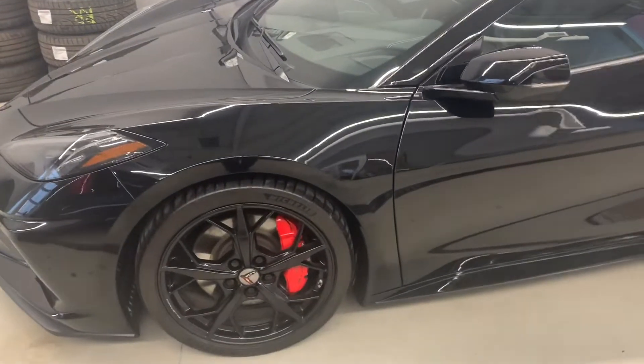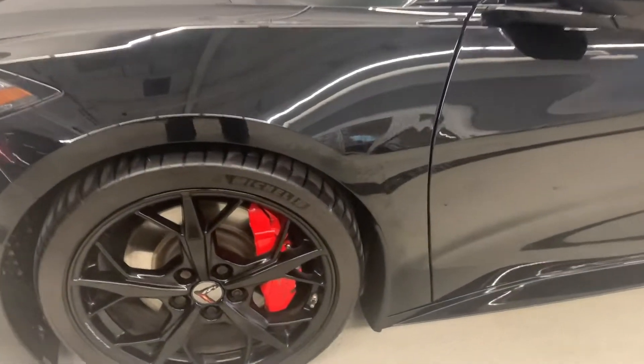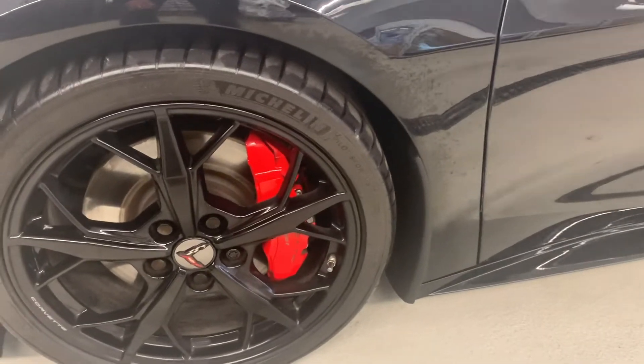I love the fact that it's got the nice performance Michelin tires on here. It's got the Z51 Corvette brake package. It's got the 2LT package.